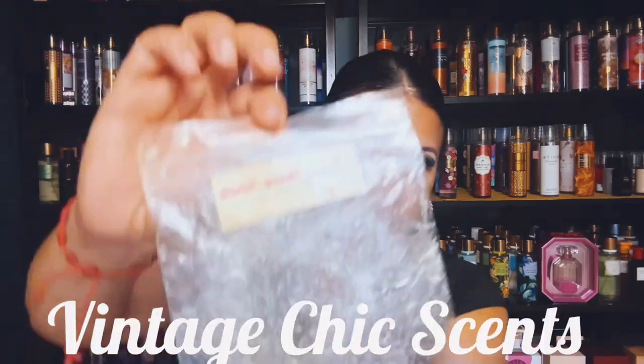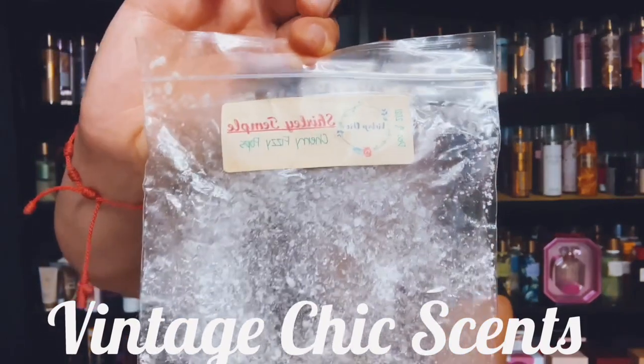This one is strong. This is Shirley Temple and it's Cherry Fizzy Pops, and this is from 2021. Excellent.